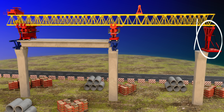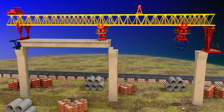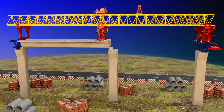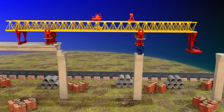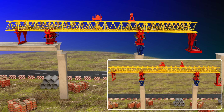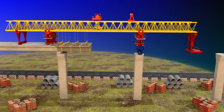The front leg gets supported on the next pier cap. Now the rear middle leg moves forward and gets supported on the front of the deck. It's time to move the support bracket forward and support it on the next pier. Next, the rear leg is retracted and the entire launching gantry moves forward again. The LG is now in the same position as before the previous segment assembly, and this cycle is repeated.